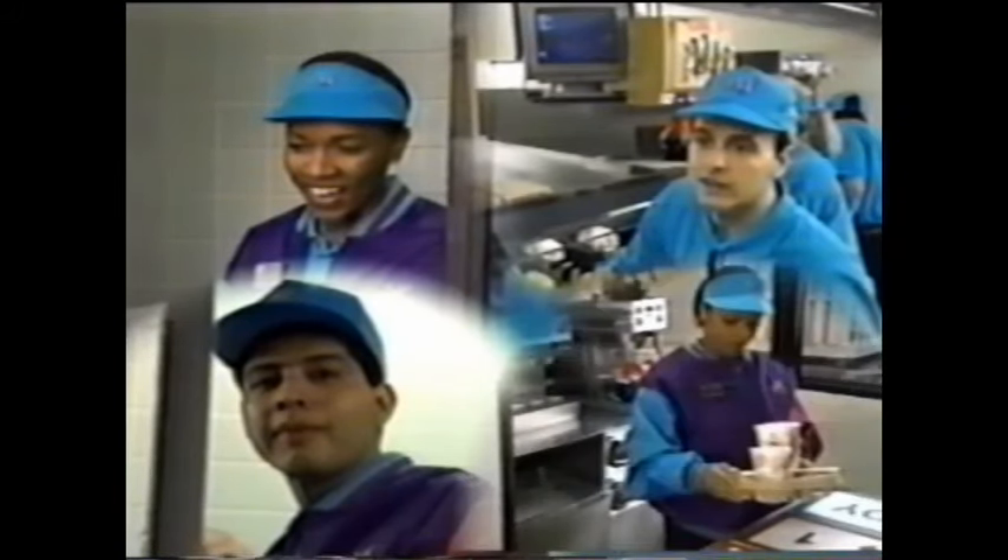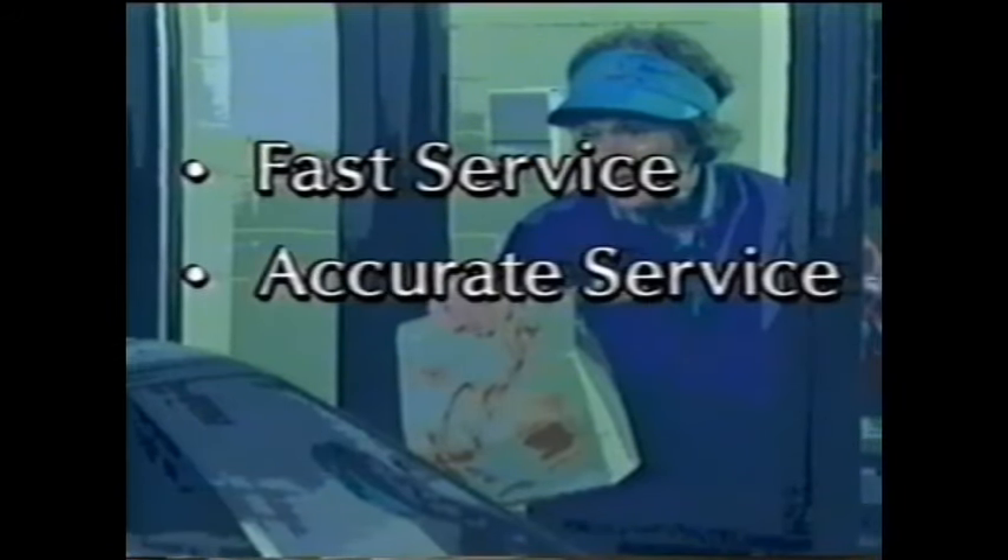The procedures and crew positions you've seen are the same for every McDonald's: driver, order taker, cashier, runner, drink drawer, and presenter. The number of people working at your drive-through may vary depending on the layout of your restaurant, the equipment, or the amount of drive-through traffic. Our customers have told us what's most important: fast service, accurate service, and friendly service. Whatever position you work, remember that you're part of a very important team — McDonald's drive-through.